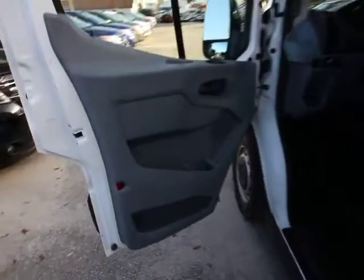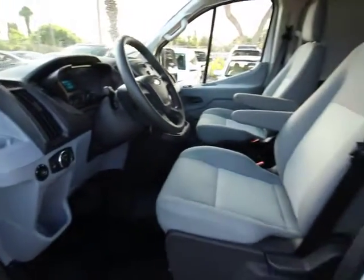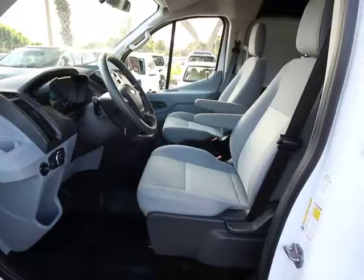This vehicle is Carfax certified one owner and qualifies for Carfax buy-back guarantee. This beauty is sure to make you the talk of the neighborhood, so call or drop in for a test drive today.